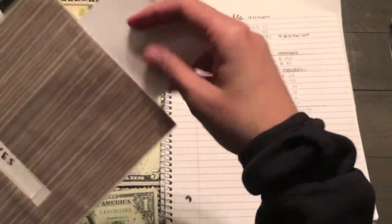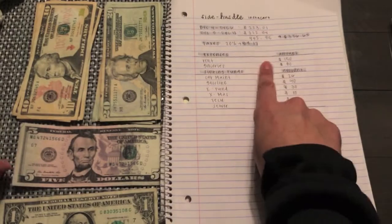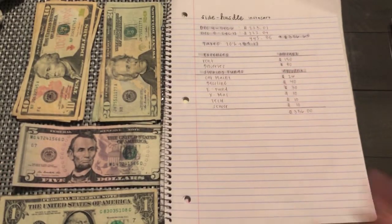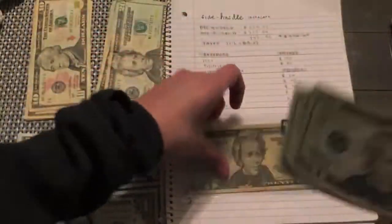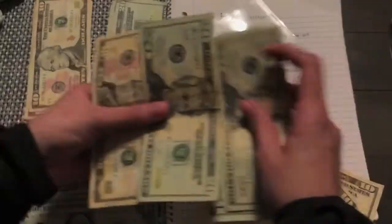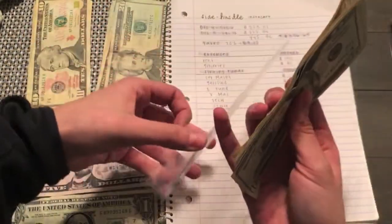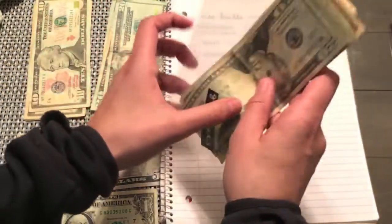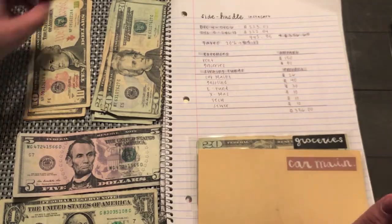Now we're going to stuff our envelopes. Rent stays in the bank. Groceries will get $80 — and there's still some money in here, but I'd rather have more money than have to dip into my other envelopes or be short. I need to eat! Cart maintenance is going to get $26.